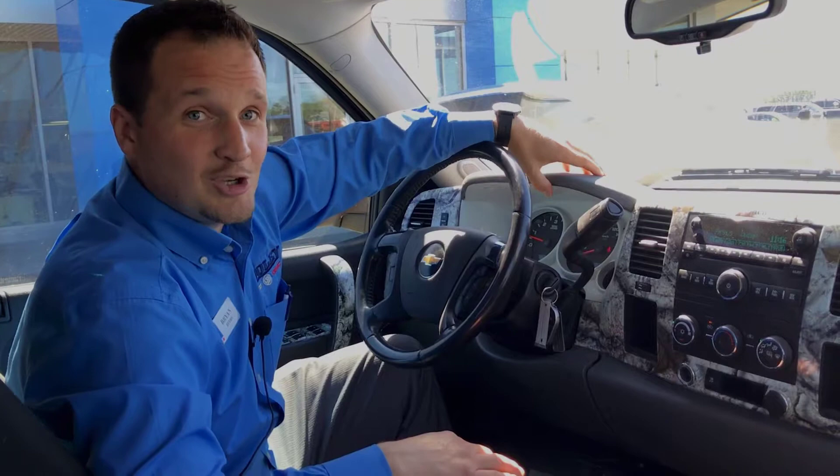Please come down to 1600 Main Street South in Dauphin. Come see me or any of our other staff to take this one, the Pick of the Week, for a ride. We'll see you next time.